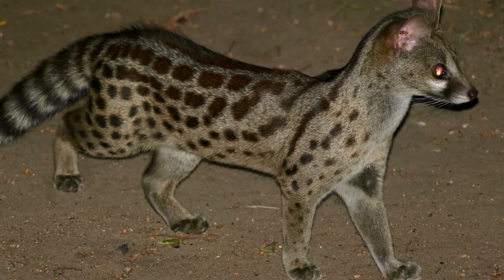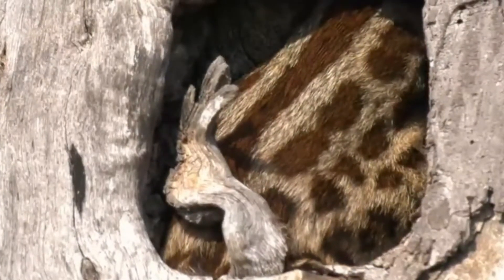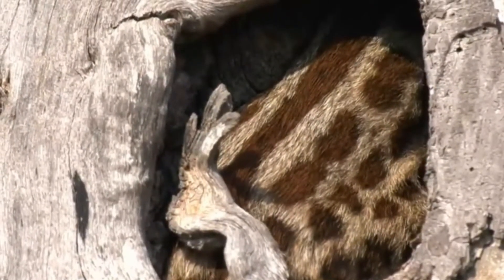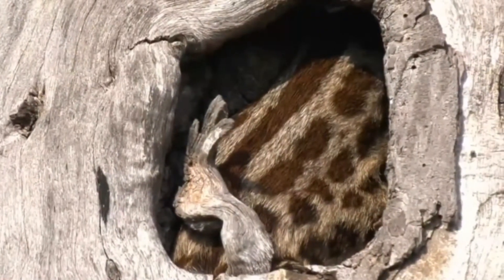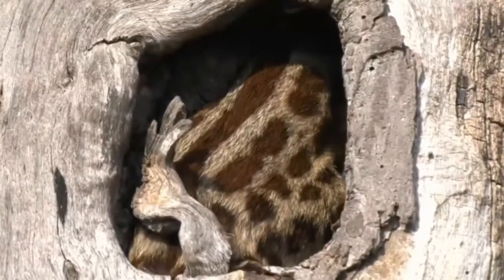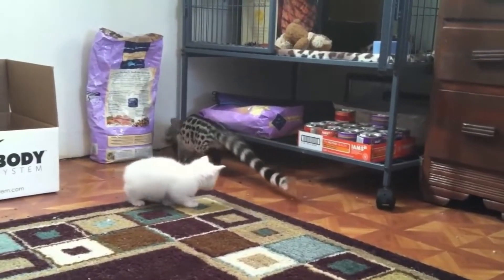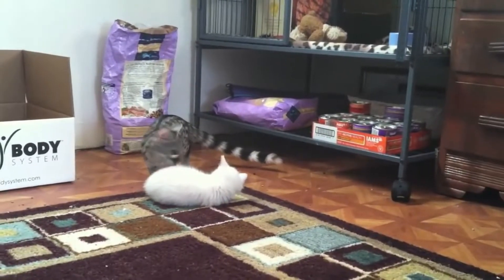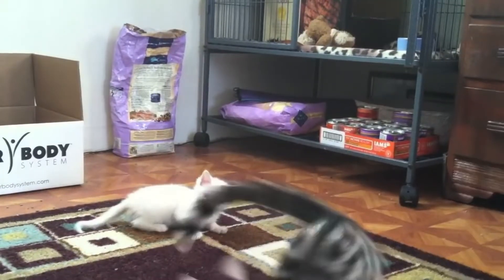The Rusty Spotted Genet is a small cat-like animal, measuring about 35 to 45 centimeters in length and weighing around 0.5 to 1 kilogram. It has a slender body, short legs, and a long tail. This genet species has a distinctive rusty-colored coat with small spots on its back and legs, and its belly is lighter in color. The face is narrow and elongated, with large eyes and round ears.